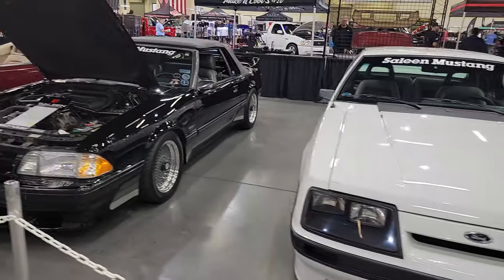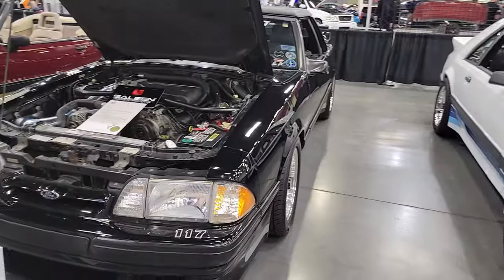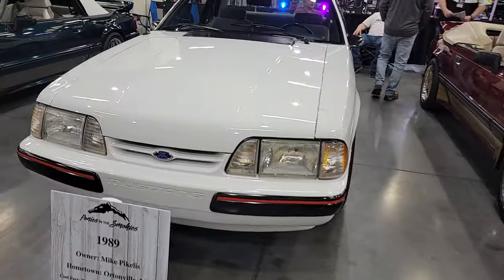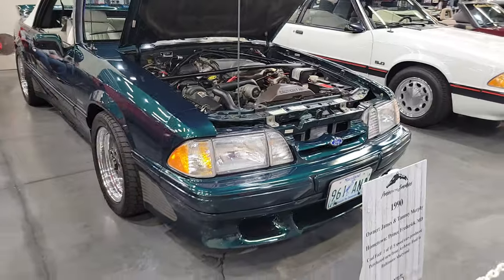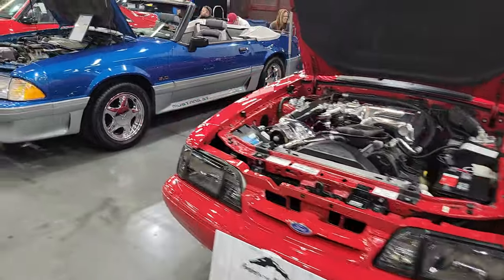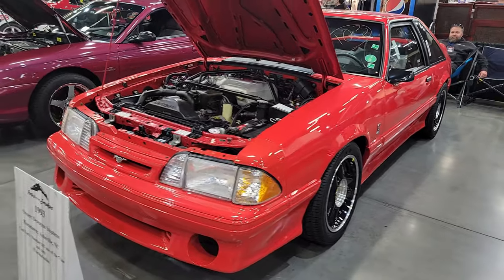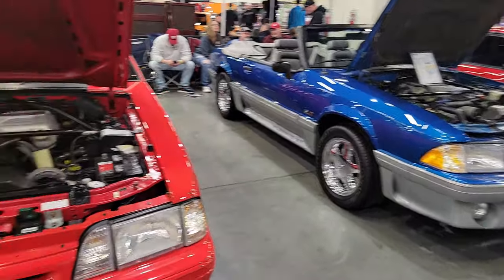We get a little bit of a change in 87 — check out that front end with the headlights. 87, 88 convertible. 89. 90 — Saleen. 91. 92 Mustang GT convertible — isn't that nice? This is 93. I get a little nostalgic with these models because that's when I was in high school — I remember these well, that's when I first started driving.